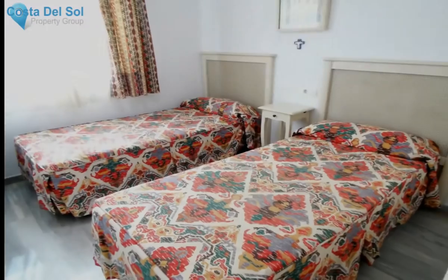Orientation: South. Condition: Excellent. Pool: Communal.